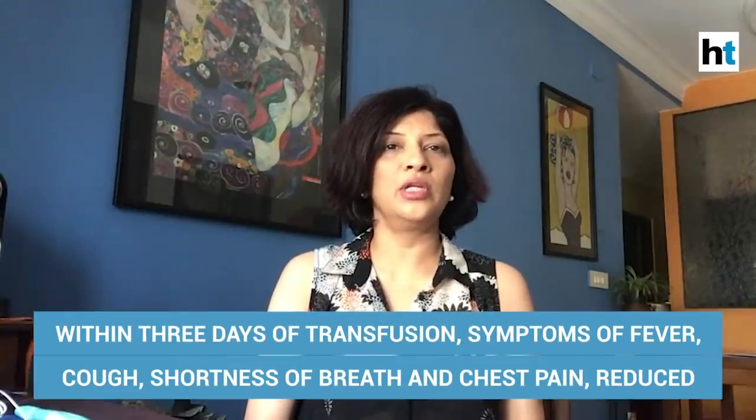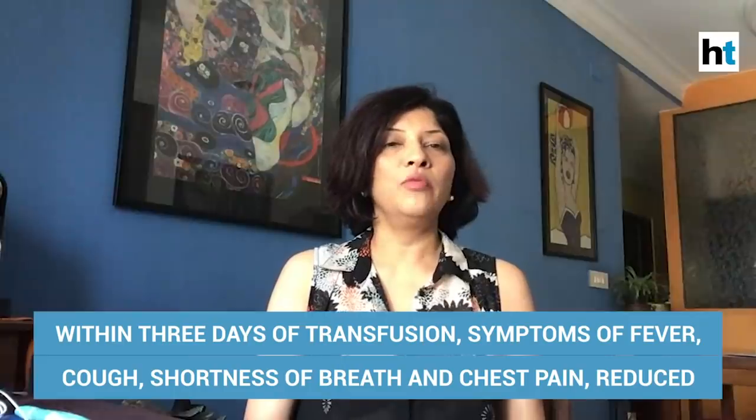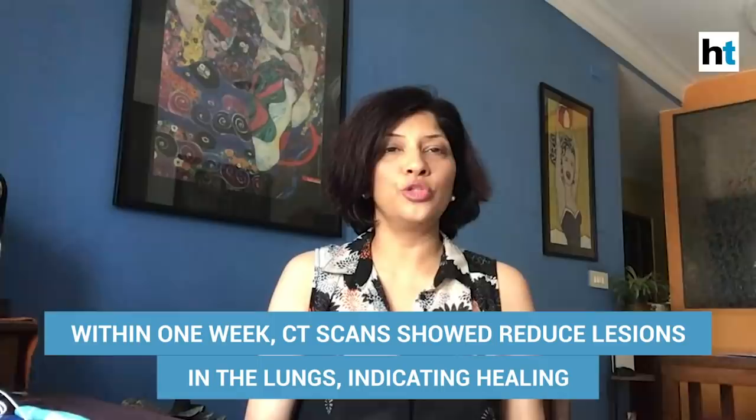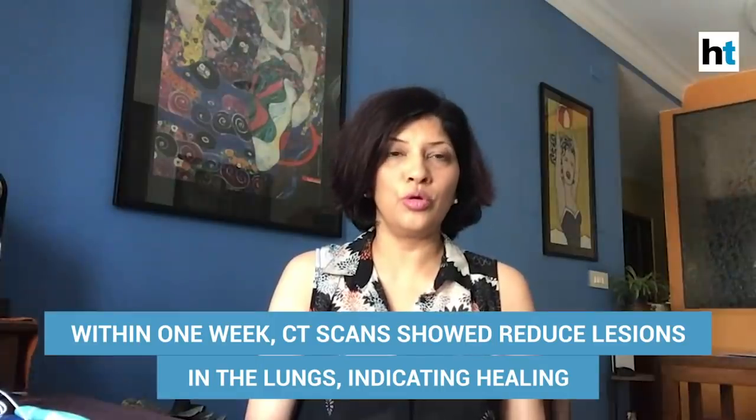The fever went down, cough went down, breathlessness went down, and there was a reduction in chest pain. Within a week, they found that lesions in the lungs that were showing up in chest CT scans earlier had started going down, which showed that the lung infection was also improving.